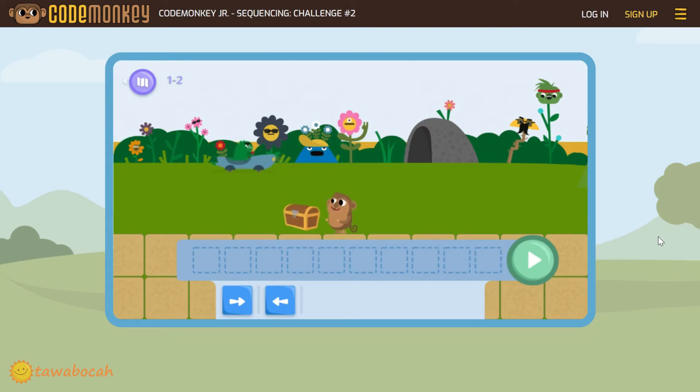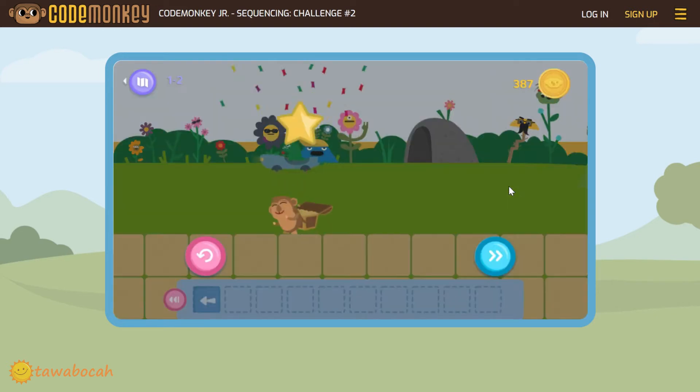Now the monkey must go left to get the treasure box. So we have the 2nd block, the left arrow. Click the left arrow, drag it on the coding area, and click go. Nice! We got 3 stars for completing the second challenge. Now click this button to go to the next level.